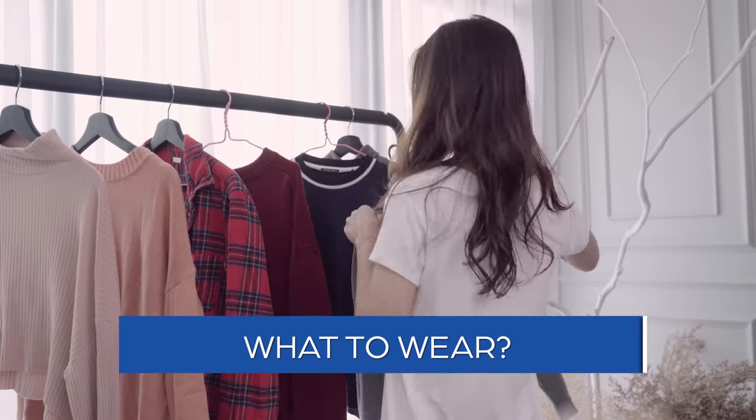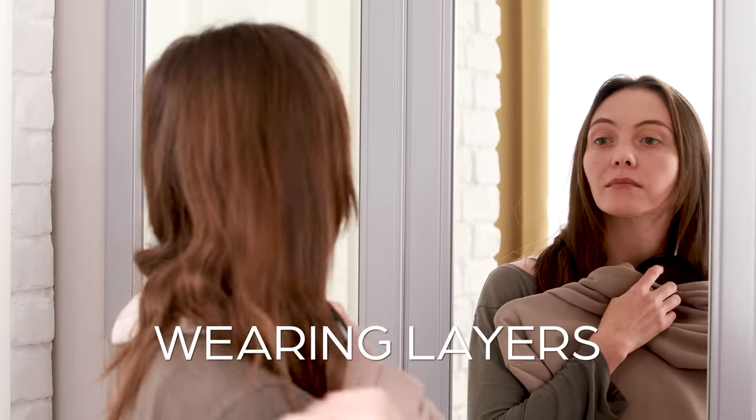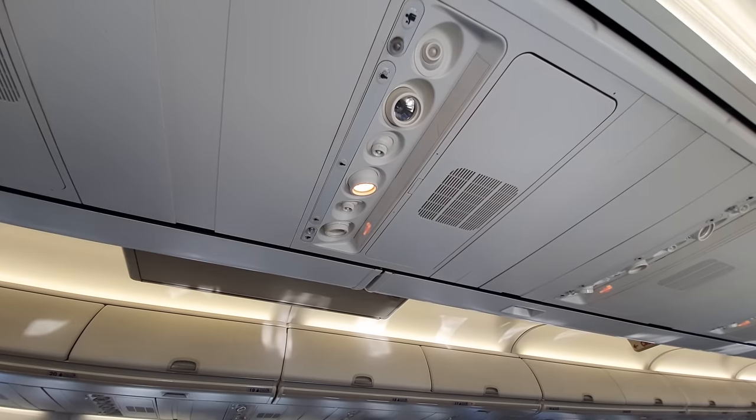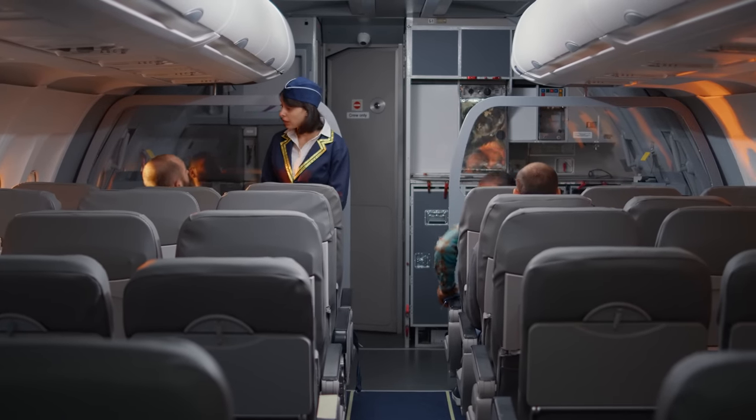In terms of what to wear, comfort is key. You're going to be sitting for hours on end, possibly in a cramped seat, so the last thing you want is for your clothing to add to your discomfort. I usually recommend wearing layers because the temperature on planes can be unpredictable. Dressing in layers gives you a little bit more control — if you get hot you can shed a layer, and if you get cold you can add one.